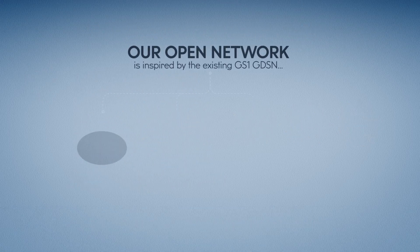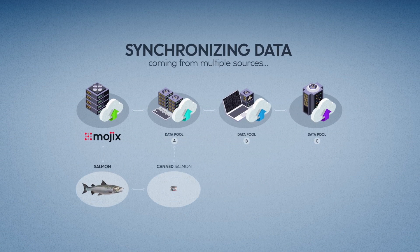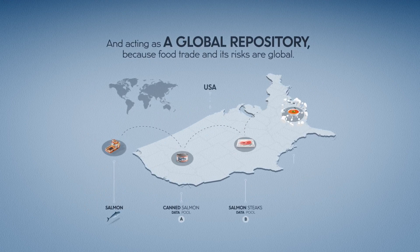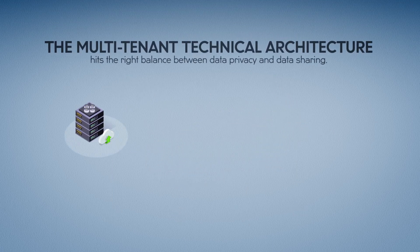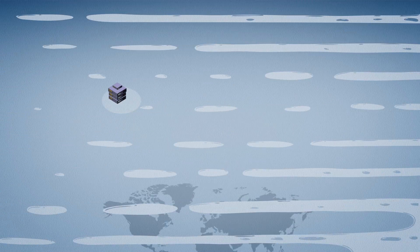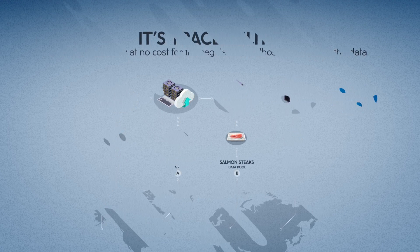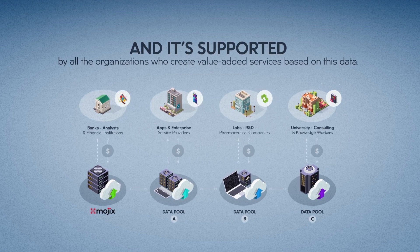Our open network is inspired by the existing GS1-GDSN, synchronizing data coming from multiple sources and acting as a global repository, because food trade and its risks are global. The multi-tenant technical architecture hits the right balance between data privacy and data sharing. It's traceability and interoperability at no cost for the regulator and those who supply the data, supported by all the organizations who create value-added services based on this data.